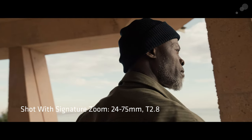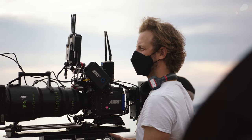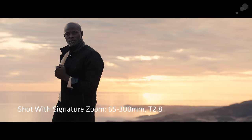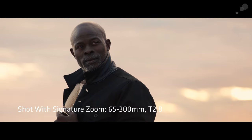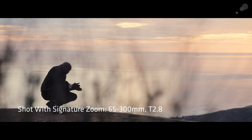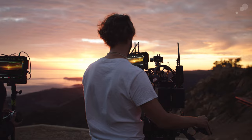The 65-300 is an incredible range where we could do so much, like photographing the landscape, photographing on the longer side of the zoom — we could reframe, we could do so much with that lens. I really love the quality of that. It's really freeing to see that you have no limits.